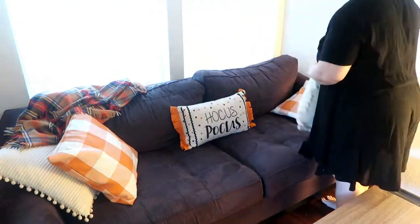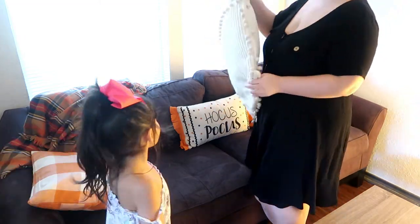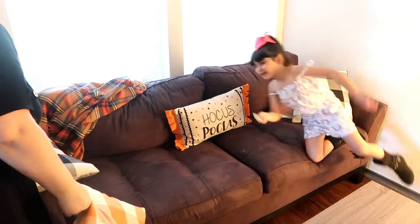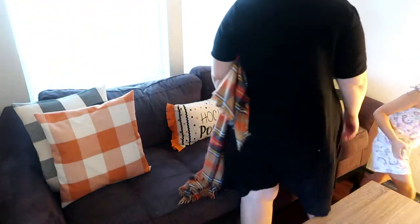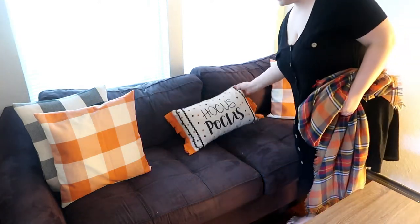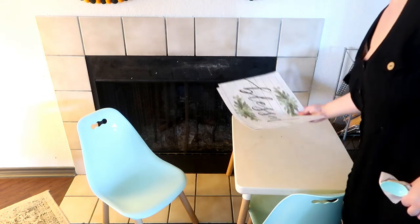Next we're going to tackle the couch. One of my biggest tips is to just use pillow covers and cover pillows you already have — it saves space and money and it's super easy. I'm taking away the cream pillow and replacing it with the black buffalo check. I just love the black and orange together along with that Hocus Pocus pillow from At Home. My big tip is also to use blanket scarves for throws — you buy them on Amazon, they're super cheap and still super cozy.